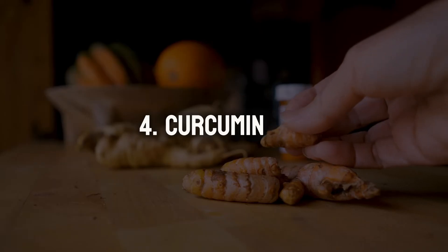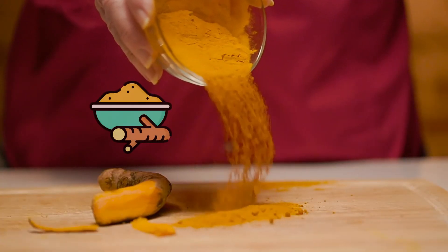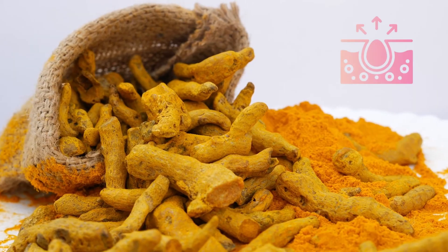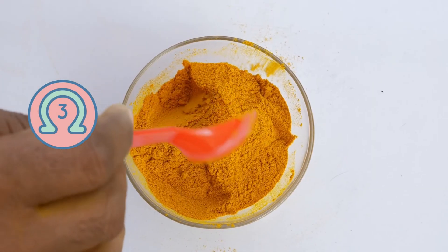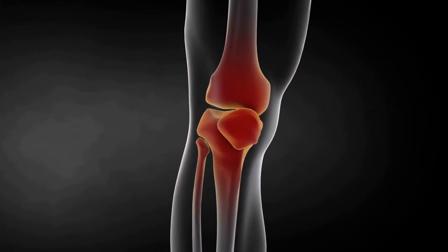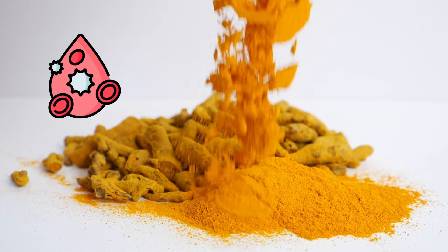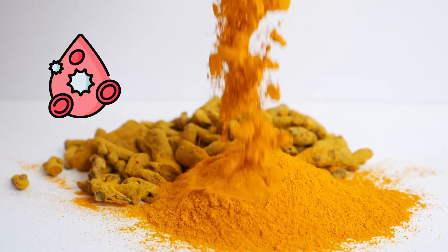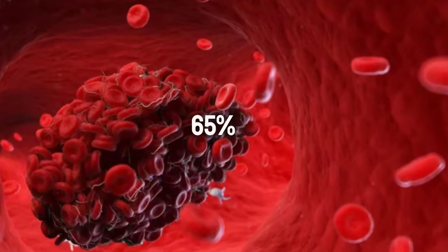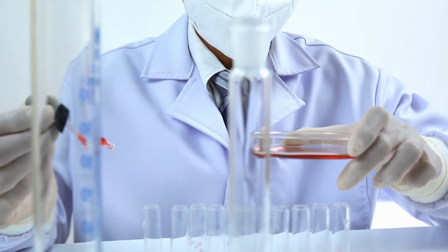Number 4: Curcumin. You might know turmeric for its vibrant color and culinary uses, but its active ingredient, curcumin, has some interesting properties relevant to blood clot prevention. One way it might work is through its anti-inflammatory effects — just like omega-3s, curcumin's anti-inflammatory properties could potentially reduce chronic inflammation, a known risk factor for blood clots. Studies show that curcumin might also influence platelet activity. In fact, one study found that curcumin treatment in cells reduced blood clot formation by up to 65%, though this was a lab study and human studies are needed to confirm these effects.